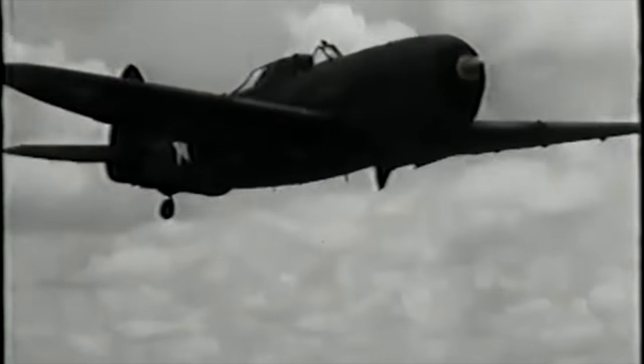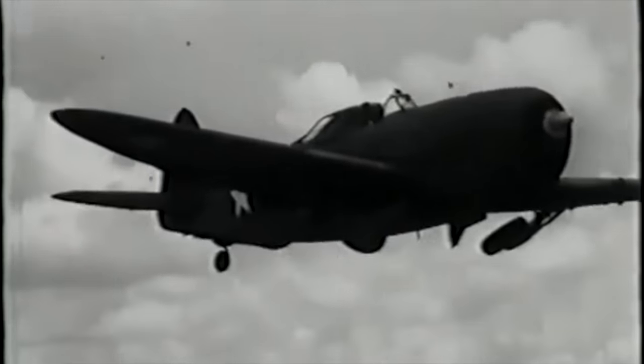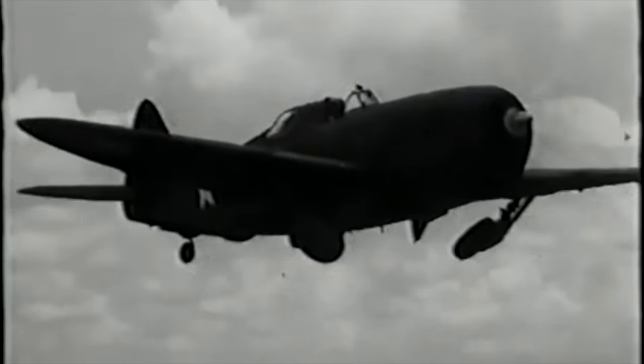10 Things You Need To Know About The P-47 Thunderbolt. The P-47 Thunderbolt was the most versatile fighter aircraft of the Second World War. It was not best in class in any category. However, it was very good in just about every category.